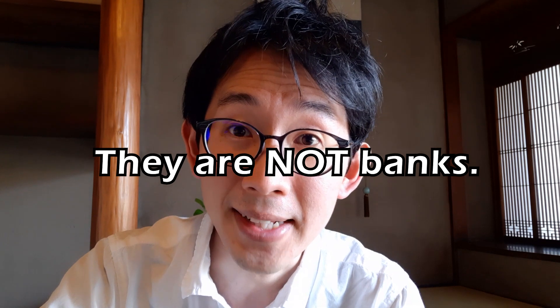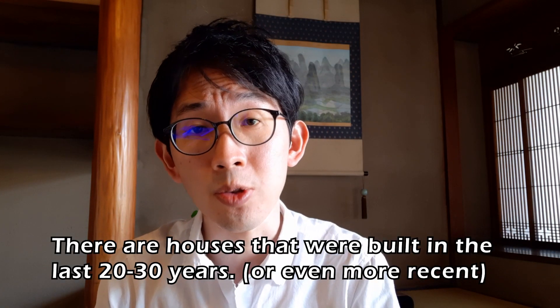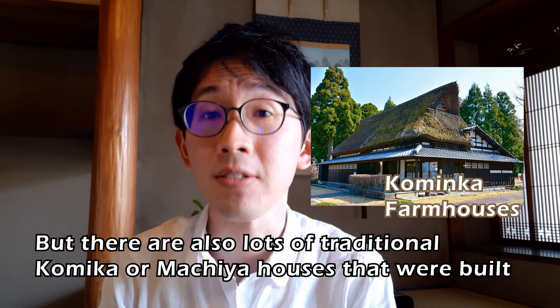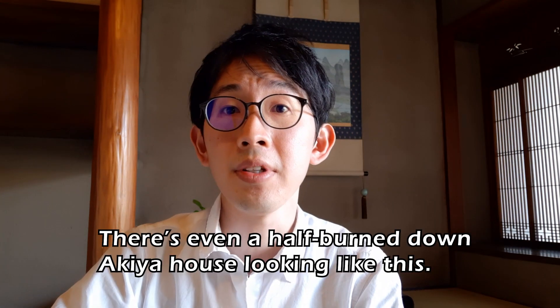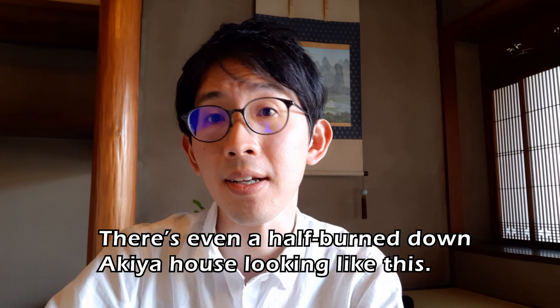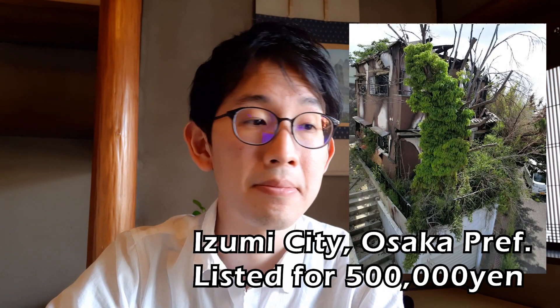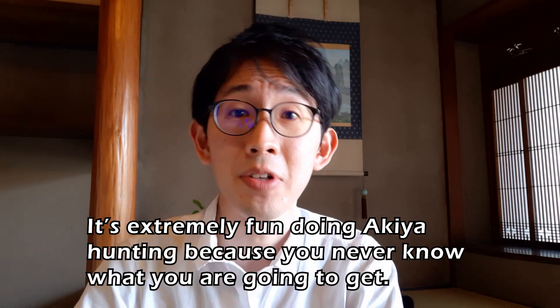These are not all old — some are more recent houses built in the last 10 or 20 years. But there are also a lot of traditional kominka or machia houses built over 100 or even 200 years ago. There's even a half-burned-down house. It's extremely fun doing Akiya abandoned house hunting because you never know what you're going to get, like a box of chocolates.